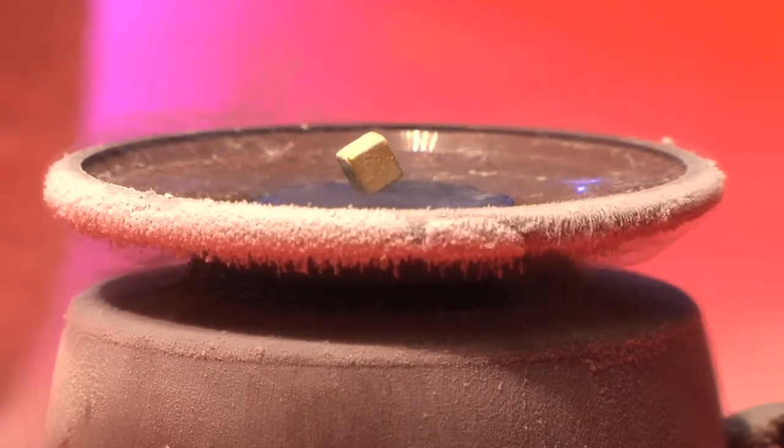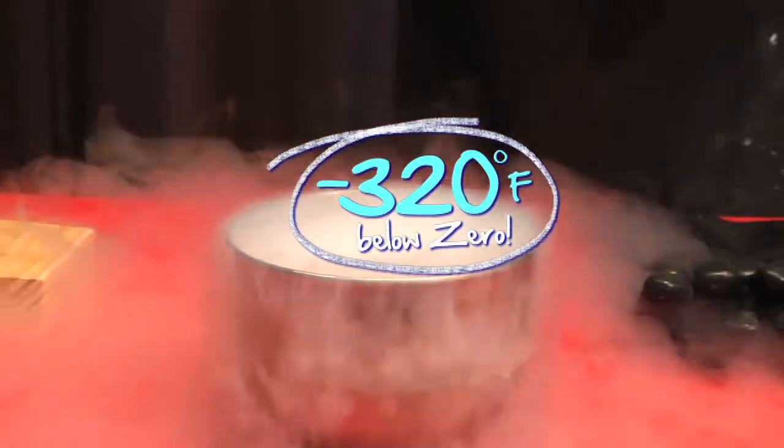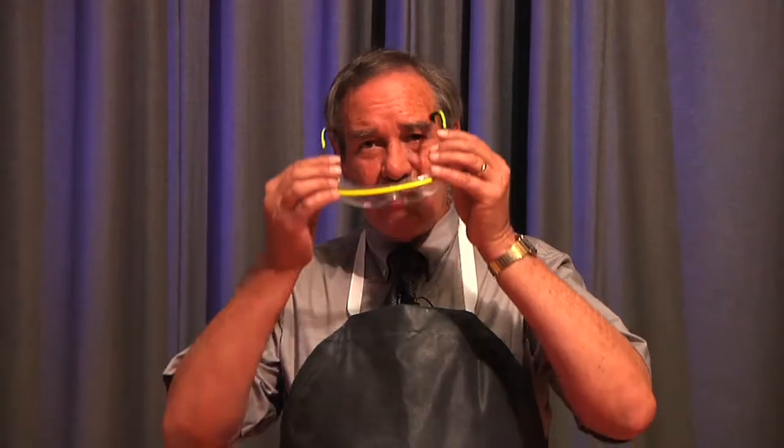It's odorless, colorless, tasteless, and it's really cold — more than 320 degrees below zero Fahrenheit. Let's look at how liquid nitrogen changes the property of objects.